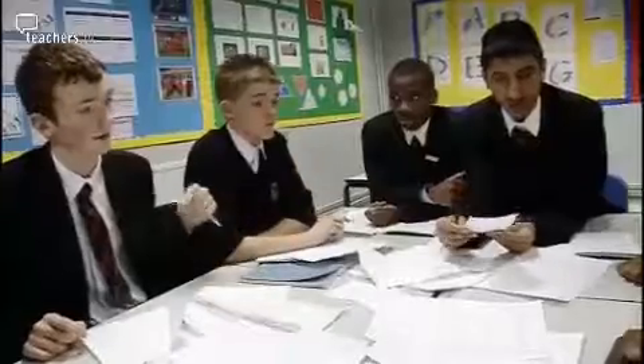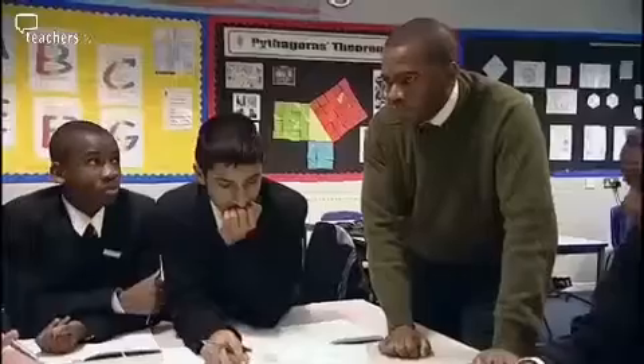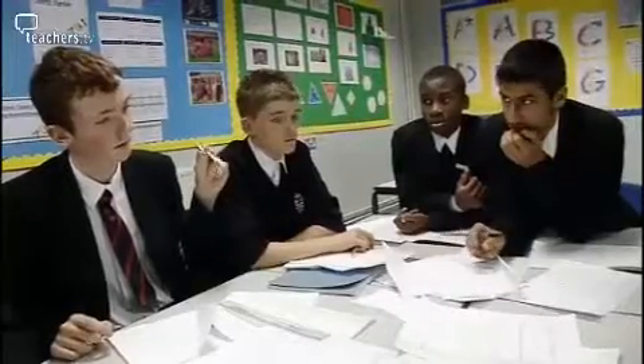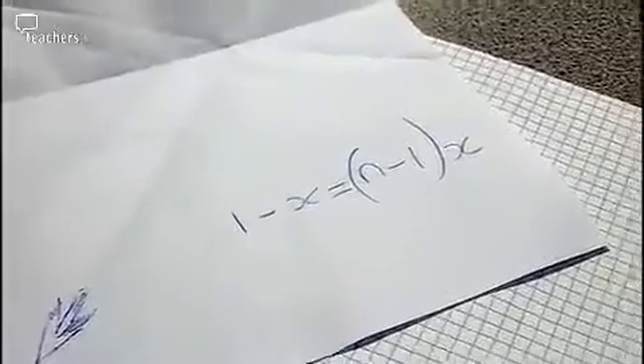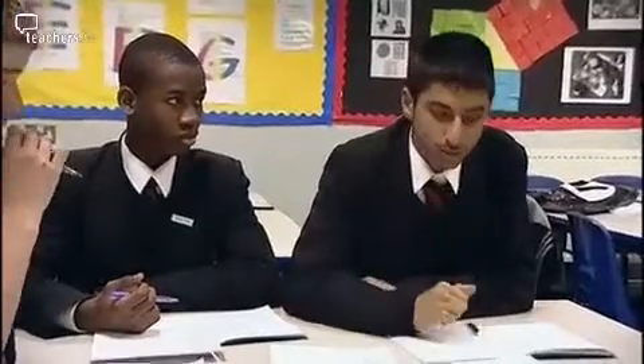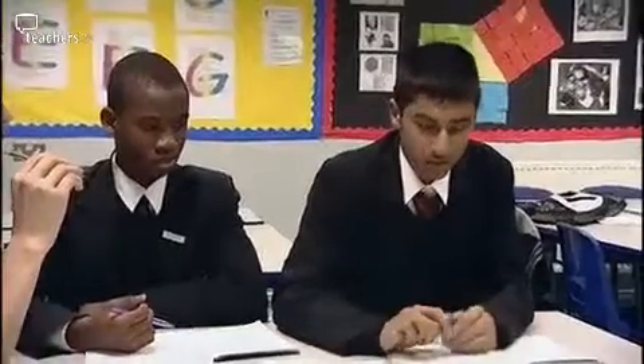They move on to think about some generalisations. If I want to fold it into fifths — if you wanted to find a fifth, you'd fold it four times, then add one to give you the fifth. It's the number minus one that you fold. One minus x equals n plus minus one in brackets times x. So if you just change the n to the number you want to find, x will be how much you have to go across. At the beginning they would have never thought that folding paper had anything to do with maths, but by the end that connection is made.